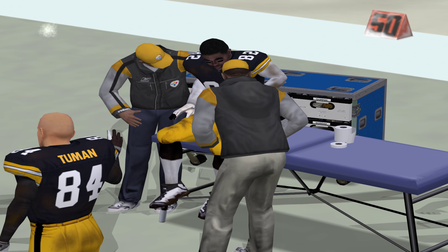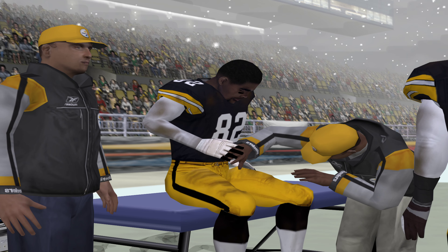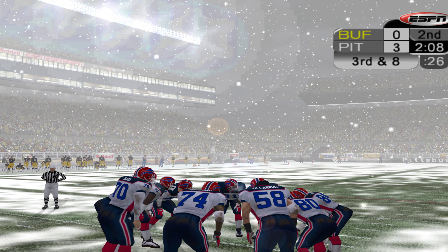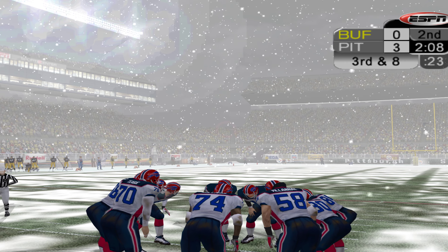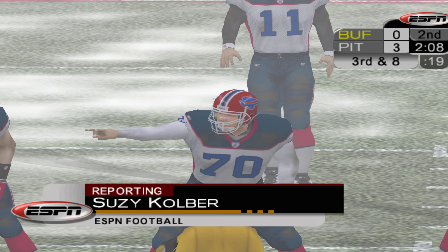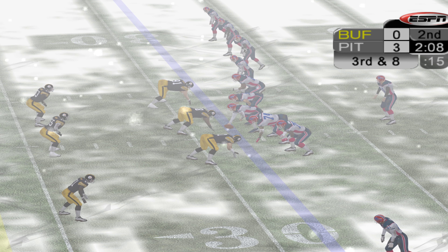Thank you, Susie. Townsend makes a play on this and forces the incompletion. Randall-El was shaken up earlier, and Susie Culber has a report for us. Susie? Thank you, Dan. I spoke with the team doctor, and they think he's got a spinal injury. Back to you, Dan. As always, we'll hope for the best up here in the booth. Thank you, Susie.